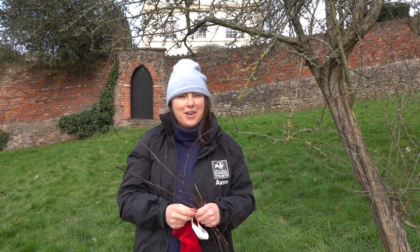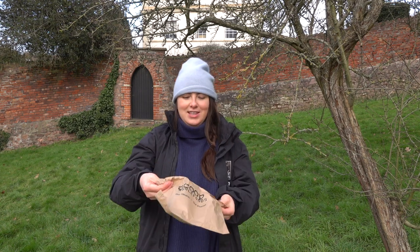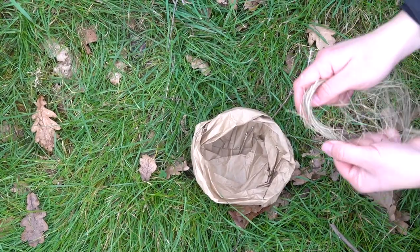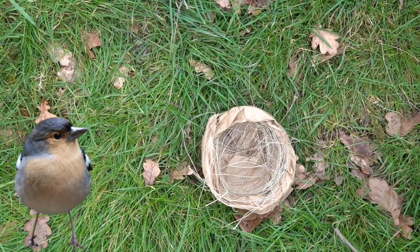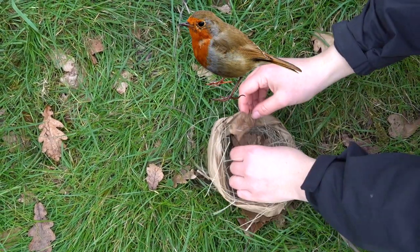Can you make a nest? Why don't you use your treasure bag and go on an adventure to collect some leaves, some twigs and feathers to build your nest. To start, ask a grown-up to help you roll a paper bag into a bowl shape just like a nest. You can start to build your nest by adding in all the special treasures you found on your walk. I found some lovely dried grass. What about some nice dried leaves? Can you make it nice and cosy for a bird?